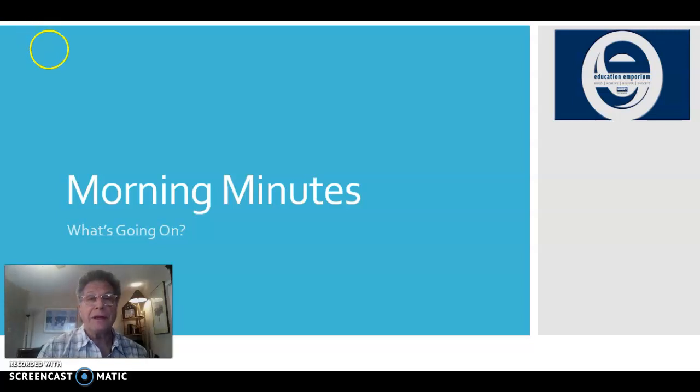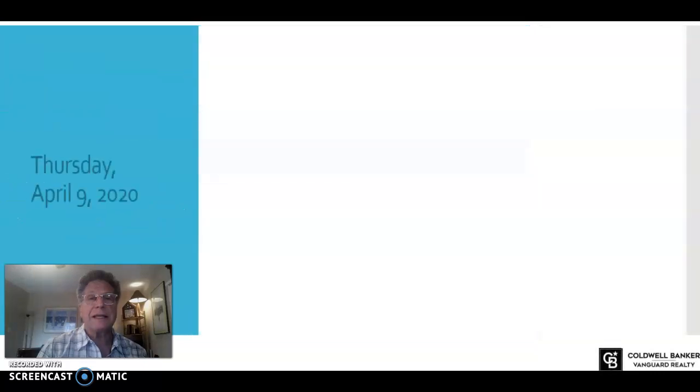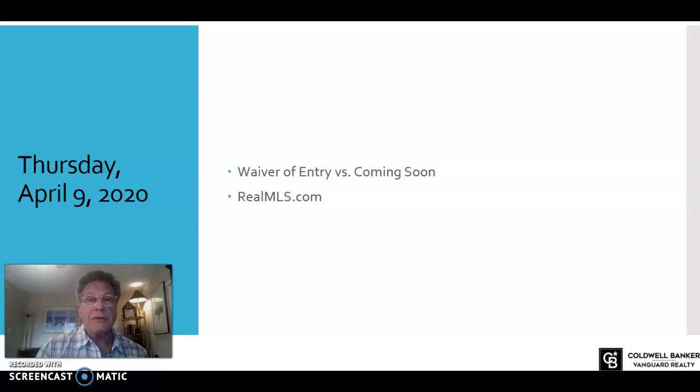Wanted to chat with you about a few things this morning in our morning minutes related to MLS. With MLS, you have quite a few services that are available to you, and especially right now would be a good time to update ourselves and make sure that we're up to speed not only on what services we have available, but that we look good in all the right places.